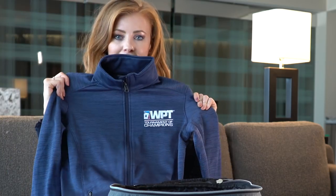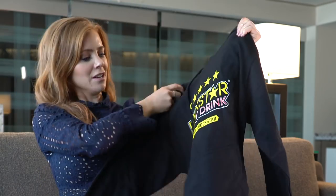Check out this Tournament of Champions sweater. Got another one — a Rockstar sweater.